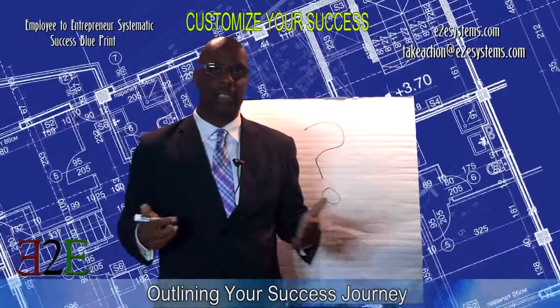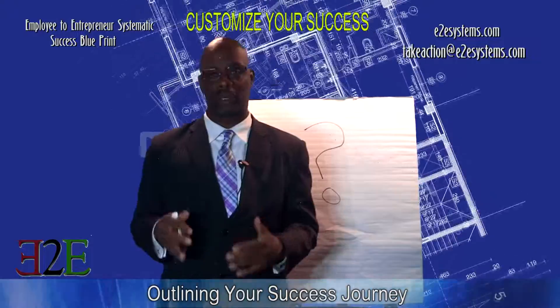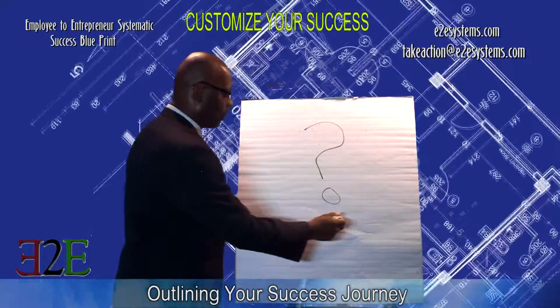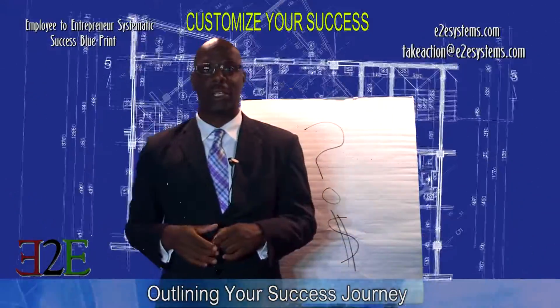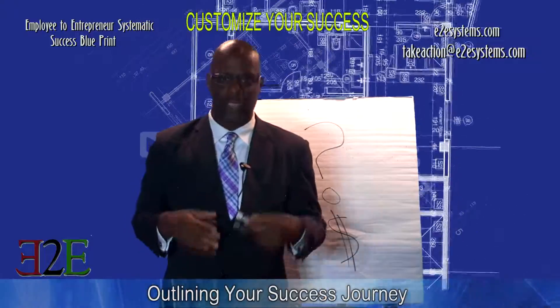We can show you how to do that because our company, E2E Systems — E2E stands for Employee to Entrepreneur — is going to get you from there. Some of you already have a business in place, but you need to get to a position where you're going to make more money. You need more customers. So we're going to show you what you need to do to get more money and make your business more successful.